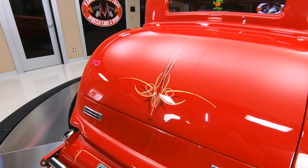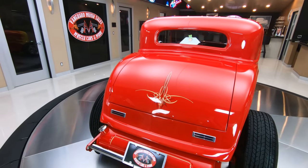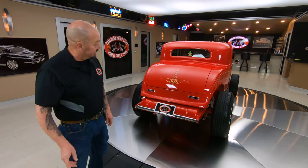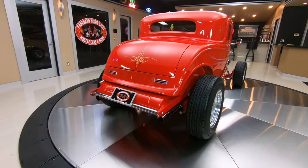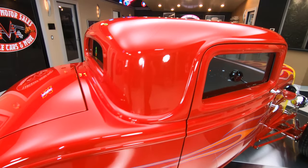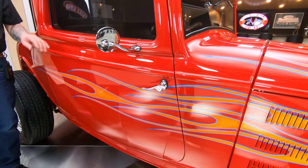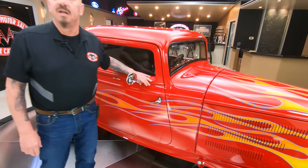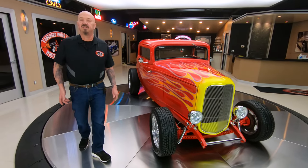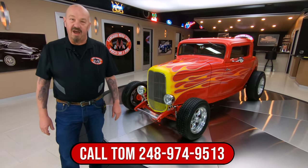That pin striping looks sweet — you ever seen those guys do that? The first guy I saw do one did it in like three seconds, wiped it off, and did another one. Those guys are so talented. Looking down the side of the car, that stance is killer. The gas tank is right back here in the back where it belongs, and the exhaust is coming right out the back, just looking sweet. Now at Vanguard Motor Sales we don't do consignment — that means we own this car, so you know we did our homework picking it out. Every car here goes up on the lift and gets inspected so we can answer any question you may have. Give us a call at 248-974-9513.